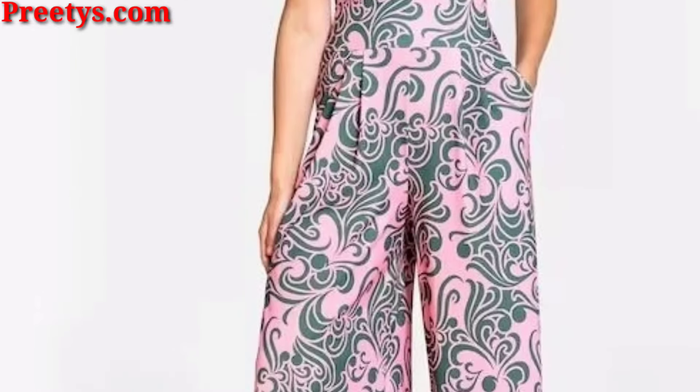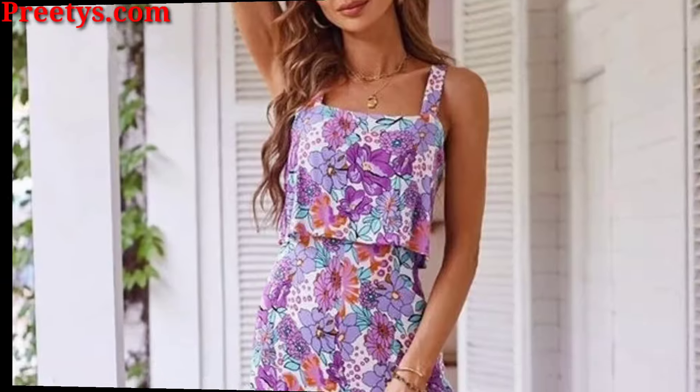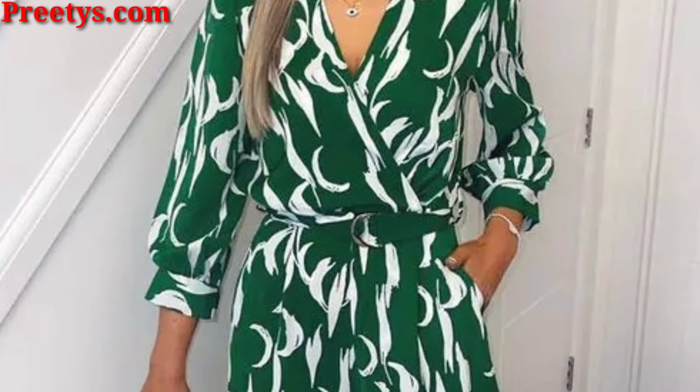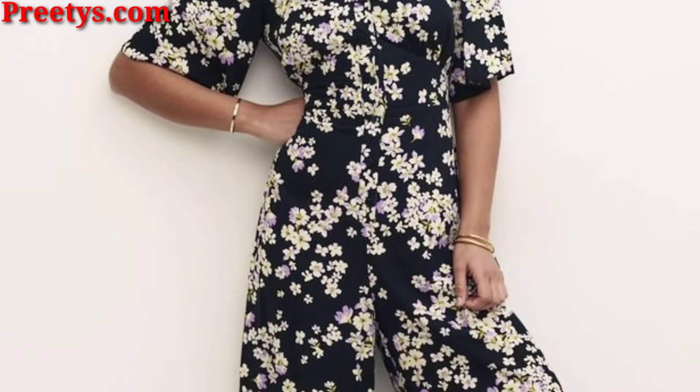For a night out or a formal event, pair a printed jumpsuit with heels and statement earrings. A jumpsuit with a plunging neckline or an open back can also be a show-stopping option for special occasions.